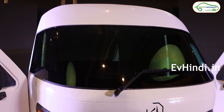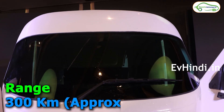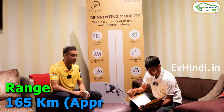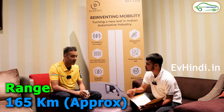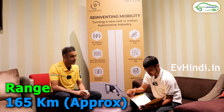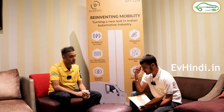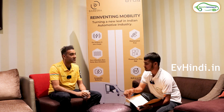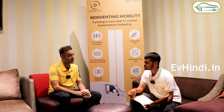Our top model can give you 300 km of range. What you have seen today is our 165 km model, which is slightly lower. The range you are telling us — is that ARI certified range, IDC range, or the range you have tested? It is our tested range. The ARI testing is underway and very quickly the figures will come, which we expect to be even more.